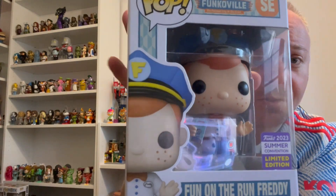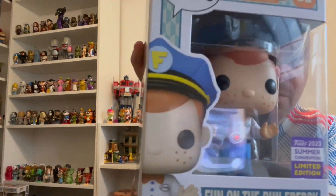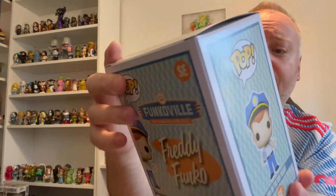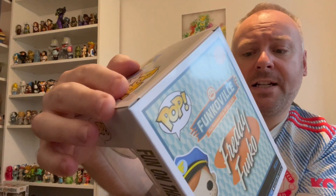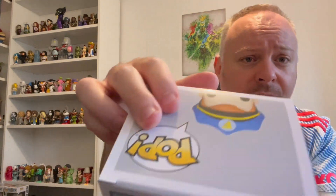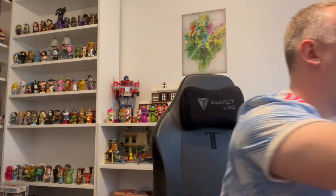So the next one is the Freddie Fun on the Run - a really nice one where he's holding... you can probably just see there, just holding the Fun on the Run. He's got his hat on, you can just sort of see that in the reflection there. Again the box looks fairly decent on this one, so I've been lucky so far. I always find with Funko you either get really lucky or really unlucky with their boxes.